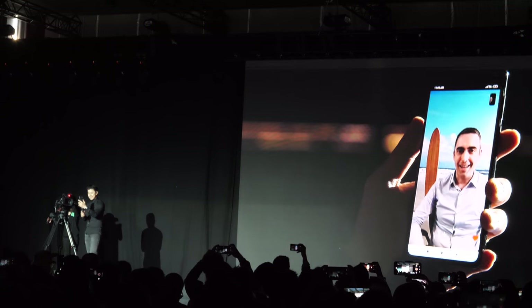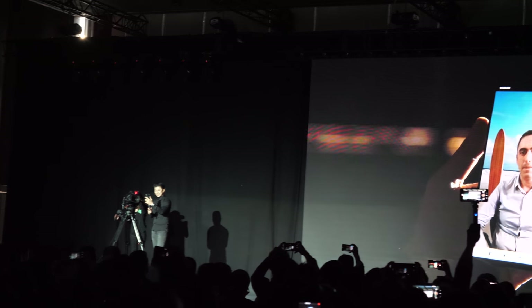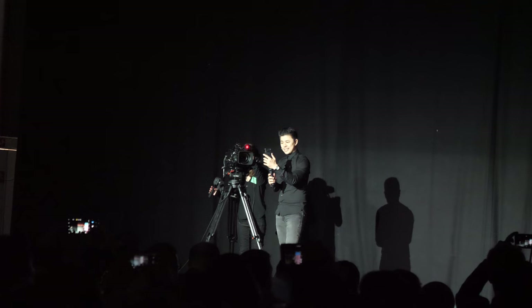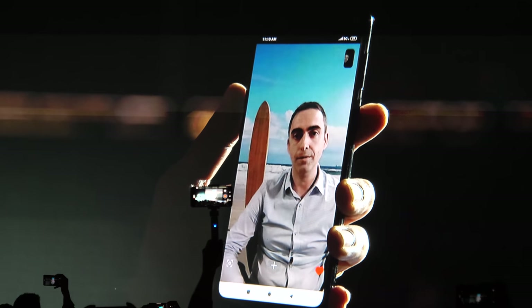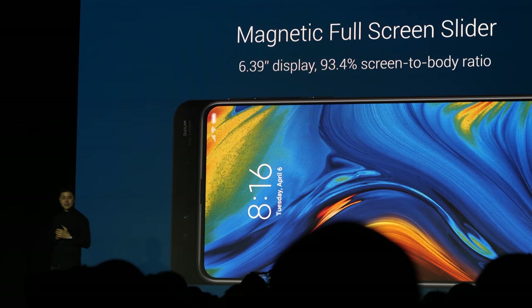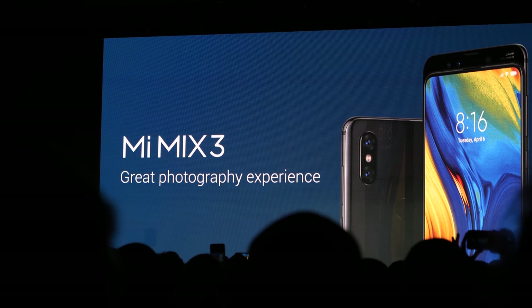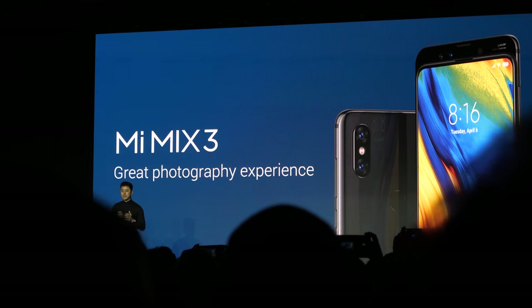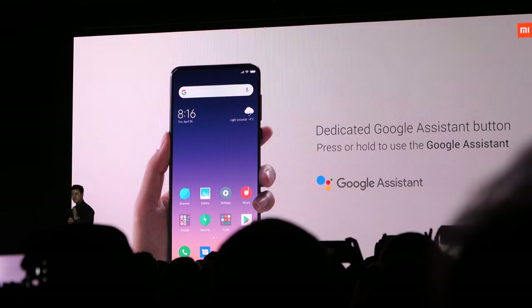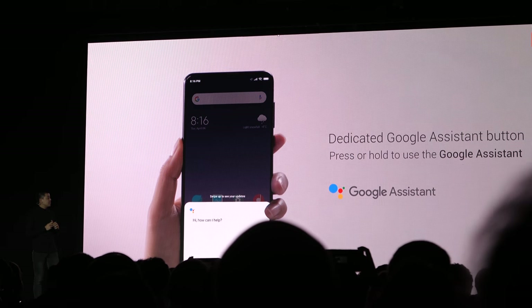Hi everyone, thanks for having us — Donovan and Xiaomi. We are proud to be here as your partner for the first 5G live call. We would like to congratulate Xiaomi for another successful launch here in Spain. The Mi Mix 3 5G uses the same camera module as Mi Mix 3, so you get the same great photography experience rated by DxOMark. Just like the Mi Mix 3, it also has a dedicated Google Assistant button.